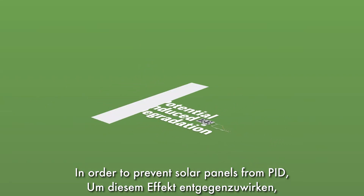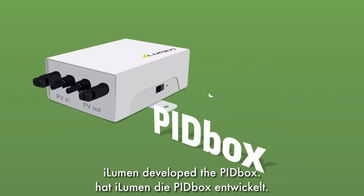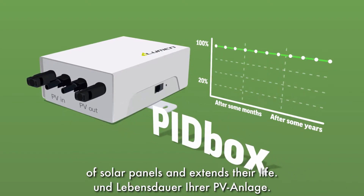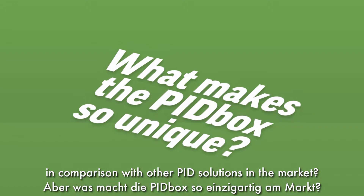In order to prevent solar panels from PID, iLumen developed the PID box. This device increases the efficiency of solar panels and extends their life. But what makes the PID box of iLumen so unique in comparison with other PID solutions in the market?